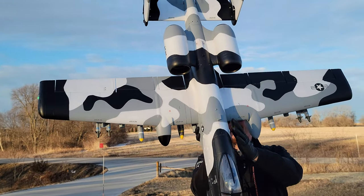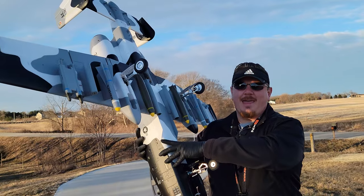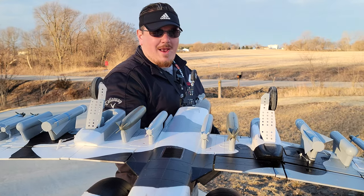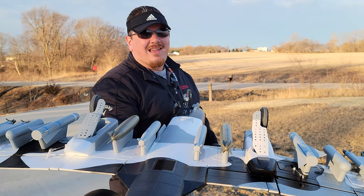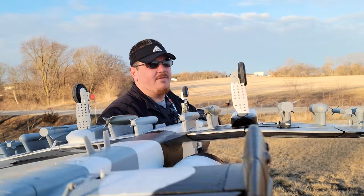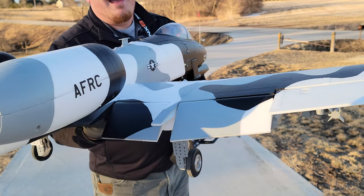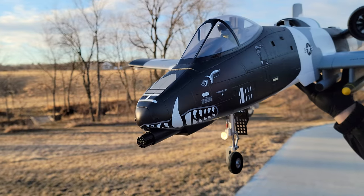Look at this — we've got the A10 from FMS. This thing is a monster, it's so huge. Twin 70s, look at the ordnance on the bottom and look at those landing gear, they are absolutely gorgeous. The doors close with just pressure spring-loaded oleos on all three, super robust and heavy duty. We have the Reflex V2, huge scale split flaps, gorgeous EDF units, and that burp — very cool.